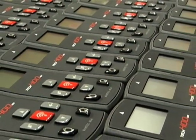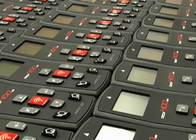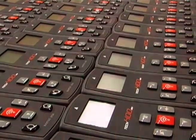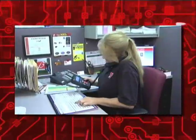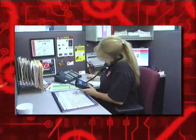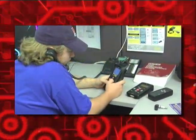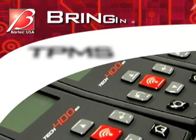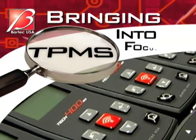Because only Bartek understands that TPMS can be complex and confusing, we make tools that are intuitive and easy to use. Of course, all of this is backed by the most knowledgeable technical support staff on two continents. Bartek USA — bringing TPMS into focus.